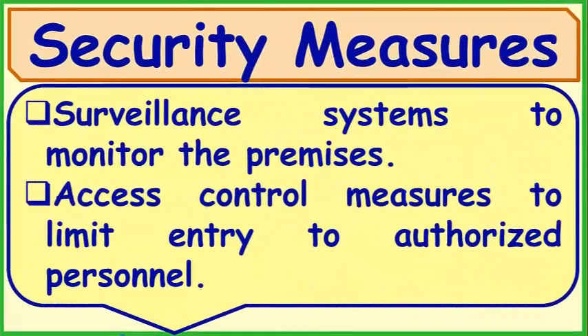Security Measures: A surveillance system to monitor the premises, and access control measures to limit entry to authorized personnel only.